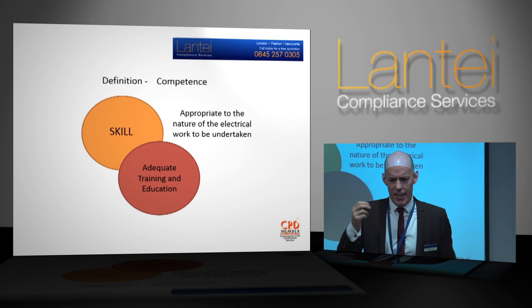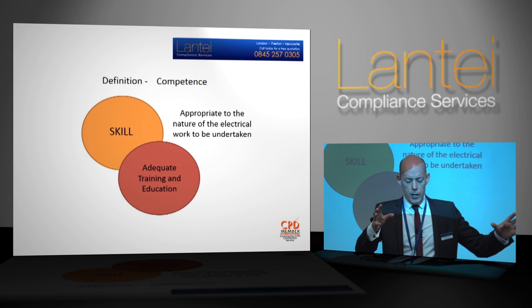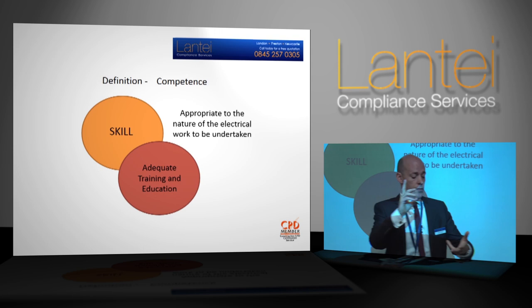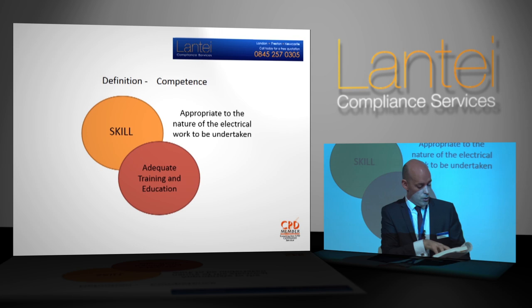There'll be those that think the Part P domestic installer scheme damaged our industry. Others will think: it's not perfect, however before Part P we had nothing. We had people who could run down to B&Q, buy cable, fling on the Superman cape and go do a kitchen install, then not even certify it. Even with the creation of Part P it improved things ever so slightly. But then we started seeing these people getting ahead of themselves — thinking they were electrically qualified to do condition reports and pass judgement on other people's installations designed by people with 30-40 years' experience.